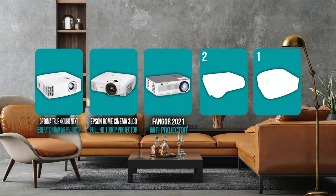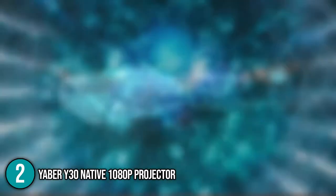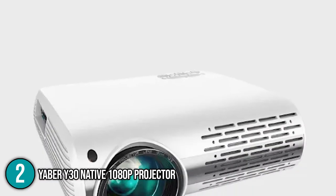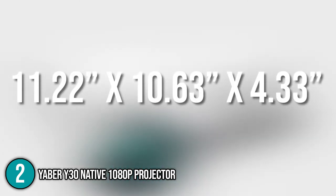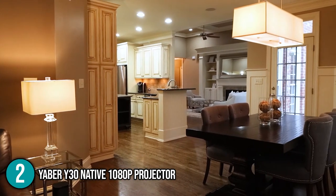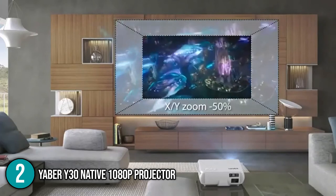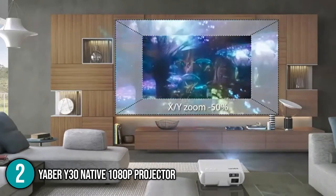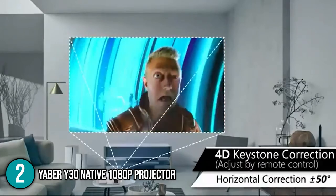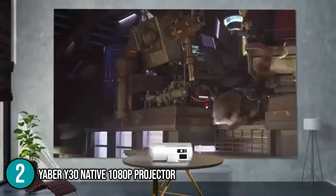The theater projector coming in at number 2 on our list is the Yeber Ye-30 native 1080p projector. This is a powerful projector with an integrated audio amplifier that can display content on the wall up to 200 inches in size. It's quite compact and lightweight, measuring 11.22 x 10.63 x 4.33 inches and weighing 5.8 pounds. The projector has digital zoom capabilities with separate X and Y adjustments, so you can vary the distance from the screen. Thanks to digital vertical and horizontal keystone correction, aligning the image is easy even if the projector mounting location is considerably off-center. Our team found this especially useful when it's not possible to perfectly position the projector.